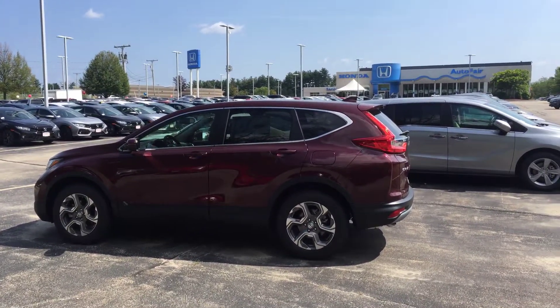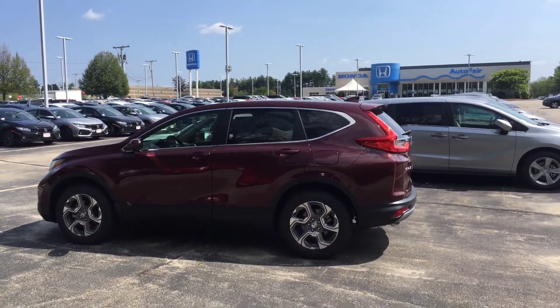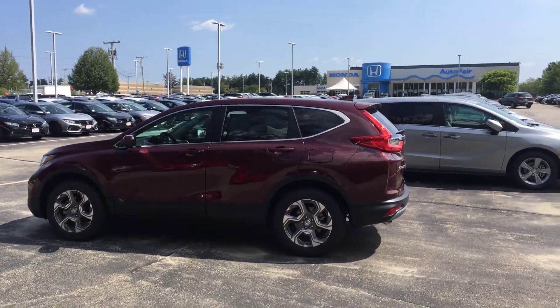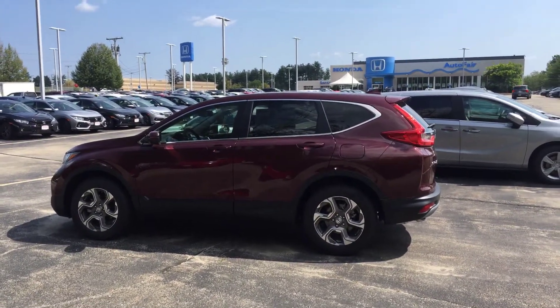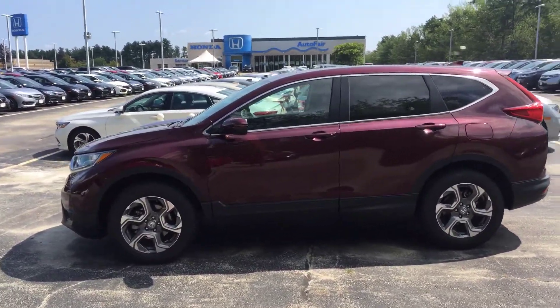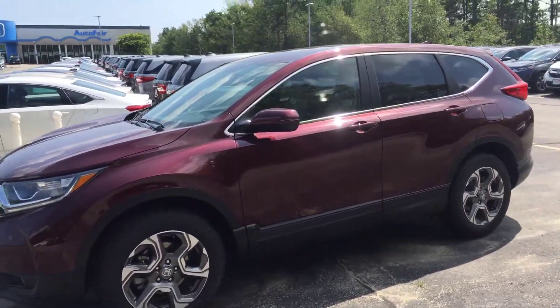Two, so that you know I have the exact color and exact trim level that you were looking for on the lot at this very moment. So this is the 2018 CRV EXL in the Basque Red Pearl with the soft gray leather interior. These new 2018 CRVs are just absolutely mind-blowing.